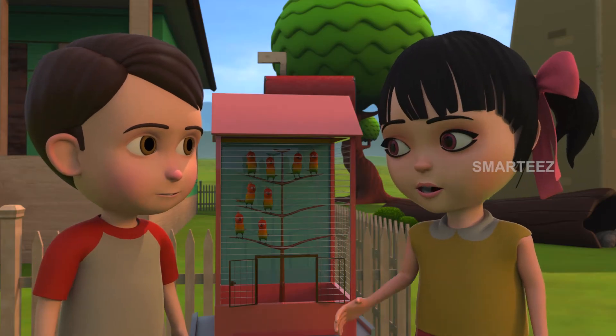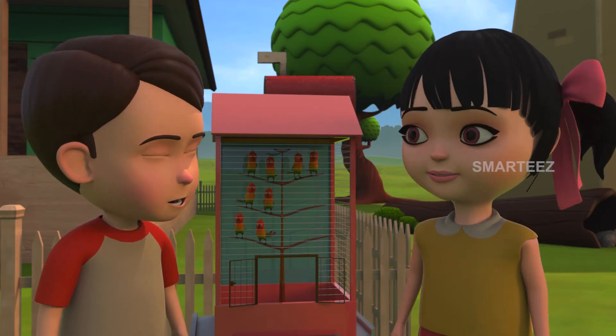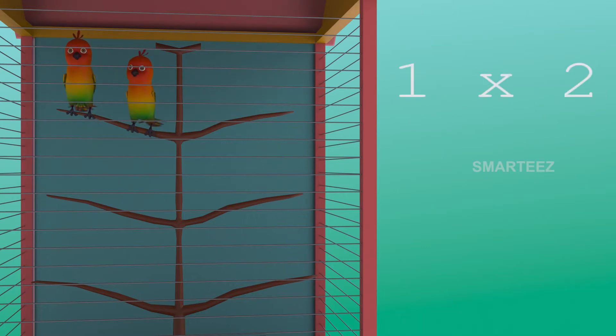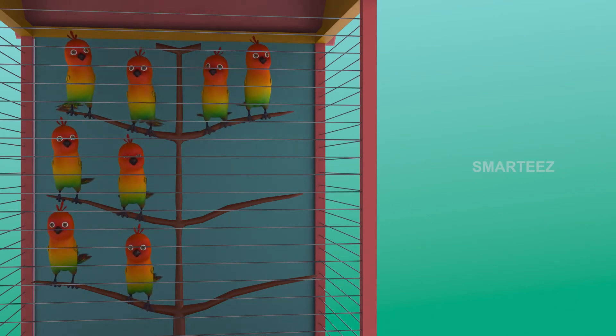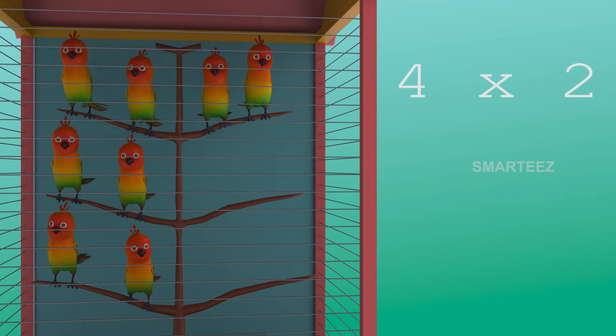There were six in the cage already. Now there are two more making it eight. Yes, four twos make it eight. The first set had two parakeets. The second set of two were added, it became four. The third set of two parakeets made it six. Now the fourth set of two made it eight. So four sets of two parakeets made it eight parakeets.